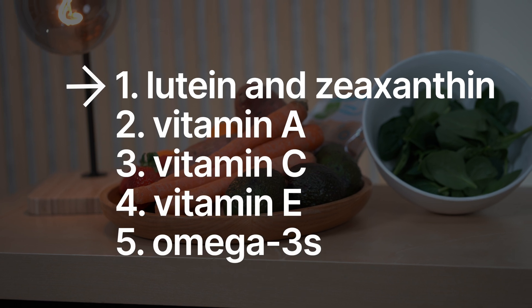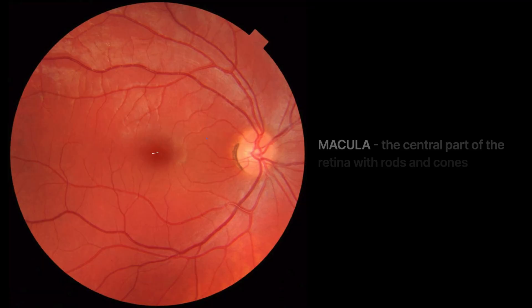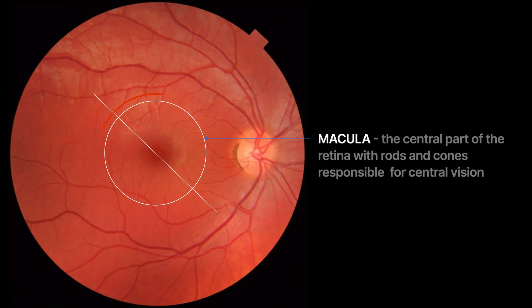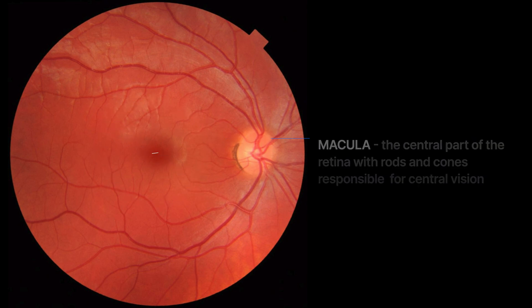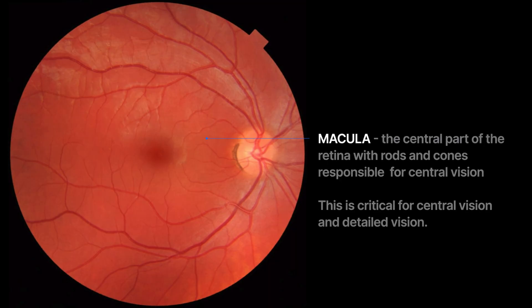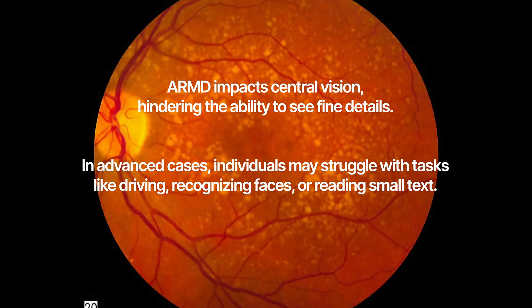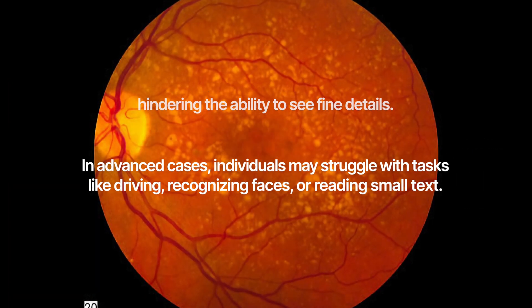First on the list is lutein and zeaxanthin. These antioxidants are found highly concentrated in the macula, which is the center part of your retina, providing that key central vision. They help filter out harmful light and neutralize those free radicals that can damage the macula. Without enough lutein and zeaxanthin, your macula can become damaged by these free radicals, leading to a condition called age-related macular degeneration.